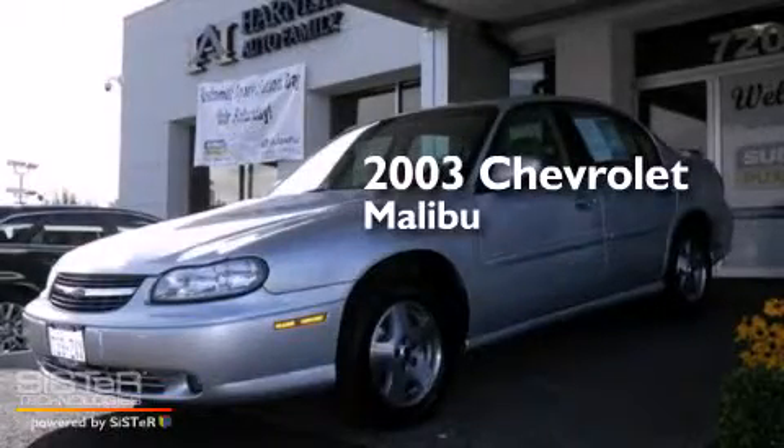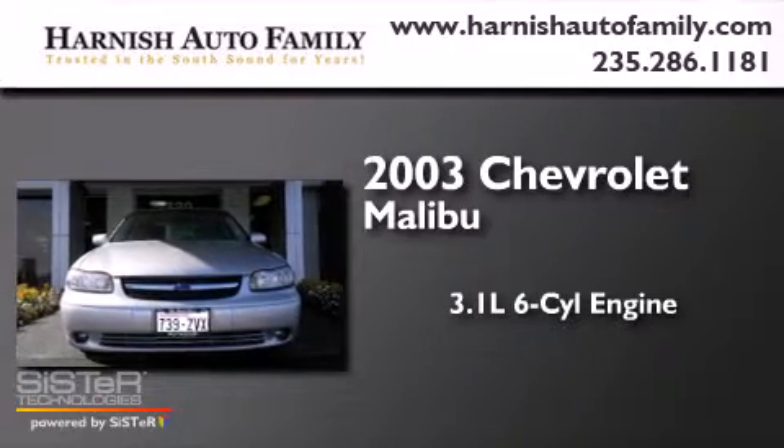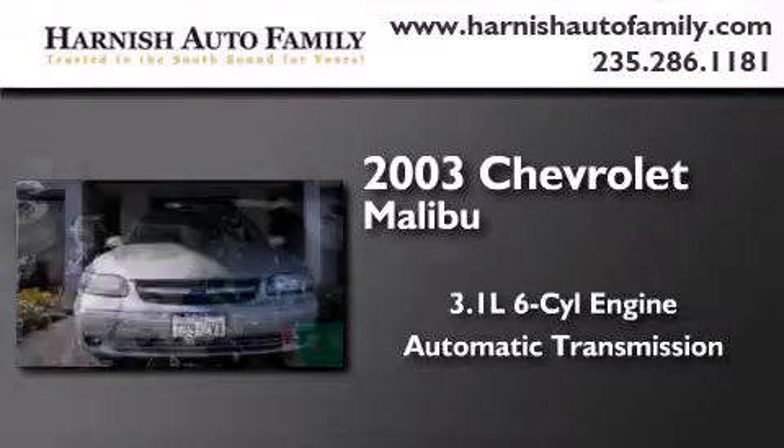This is a 2003 Chevrolet Malibu. It features a 3.1-liter six-cylinder engine and an automatic transmission.